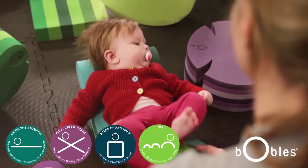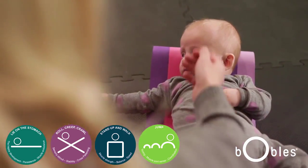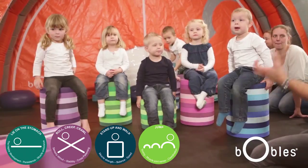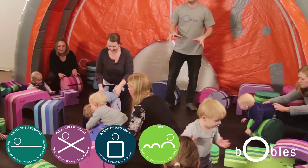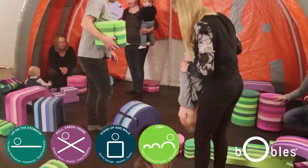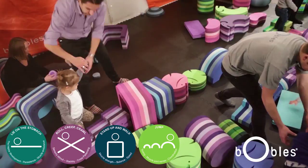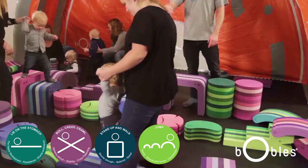The fourth icon is to jump. There's a lot of things happening when you jump. Firstly, when you jump, you need to catch your balance. Secondly, when you jump, you're strengthening your muscles. Thirdly, you're strengthening your bones when you jump.